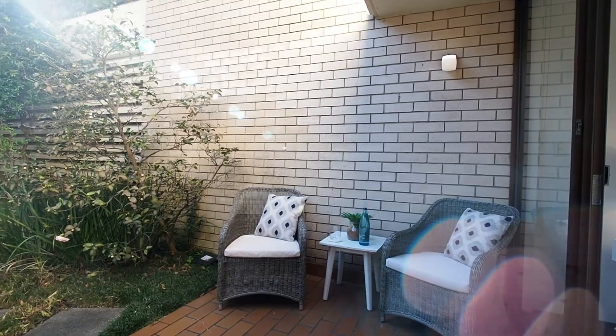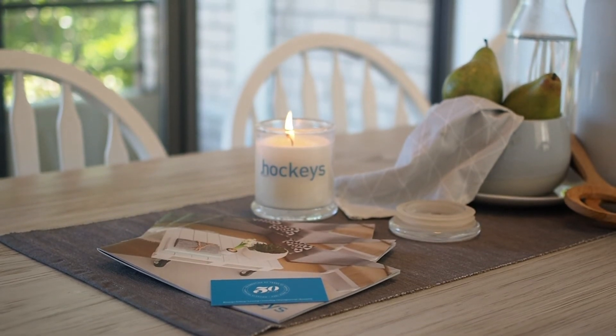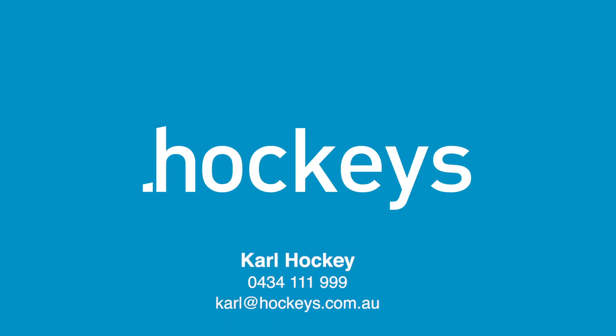This is a rare opportunity to secure a garden access apartment nestled in a boutique block of only 14 apartments. My name is Karl Hockey and I look forward to meeting you at the next Open for Inspection.